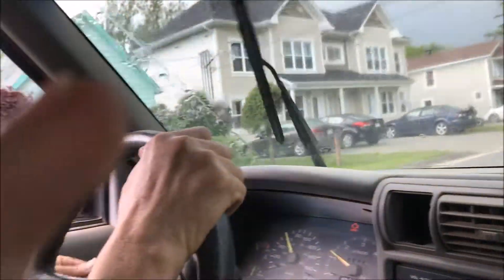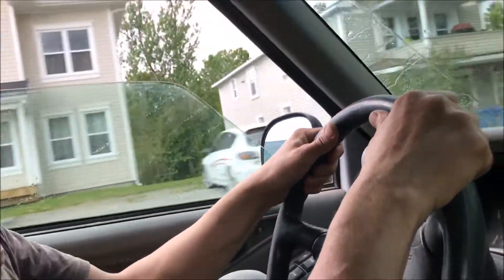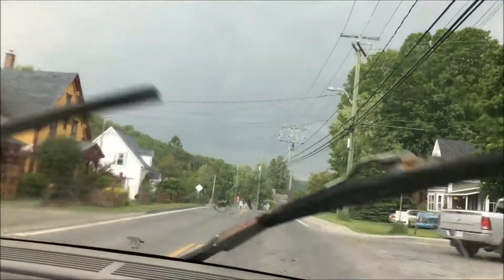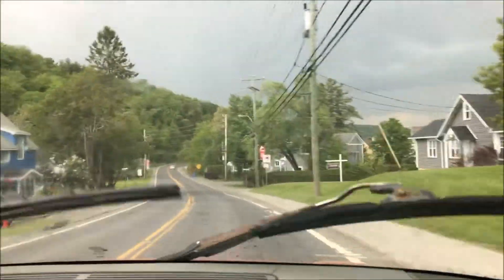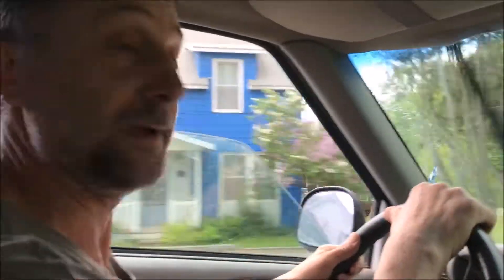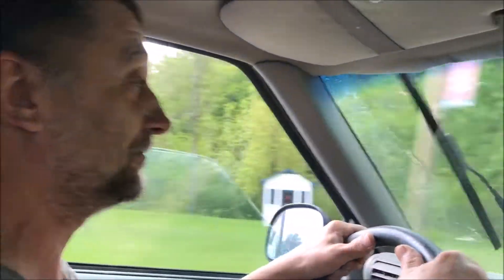We're going to turn on the wipers now to make it look like there's a storm. We're chasing the storm, our first one of the year. It's right over there on the other side of the mountain. So here we go. We've got to get through this valley first, and once we get there, we should have some pretty good storm shots coming soon.